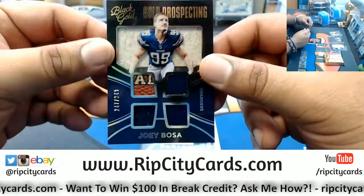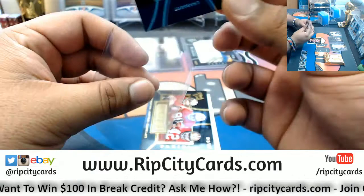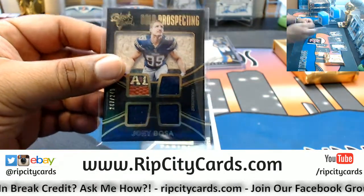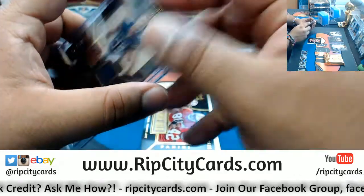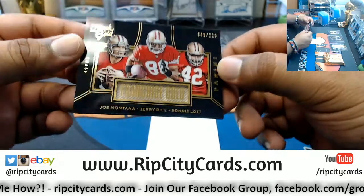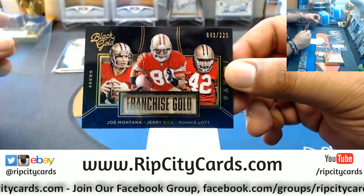Nice hit there for the Chargers. As if that wasn't enough, a quad relic to 249 for the Chargers — Joey Bosa — to go along with that. That's nice. And for the Niners, Franchise Gold to 225: Joe Montana, Jerry Rice, and Ronnie Lott.